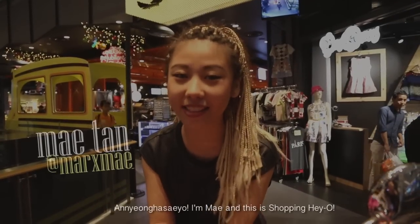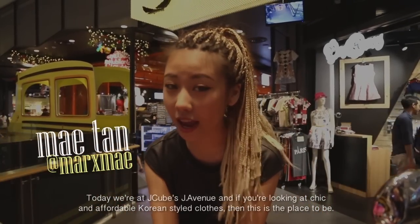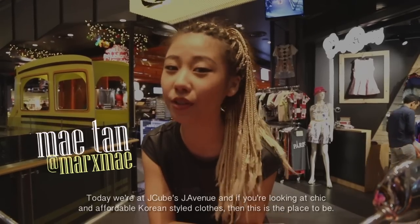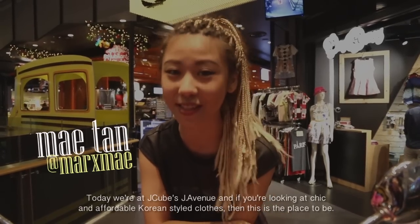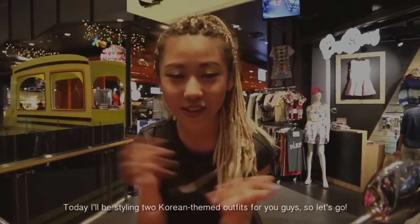Hello! I'm Mei and this is Shopping Haeyo. Today we're at J-Cube's J Avenue. If you're looking for chic and affordable Korean style clothes, then this is the place to be. Today I'll be styling two Korean team outfits for you guys. So let's go!